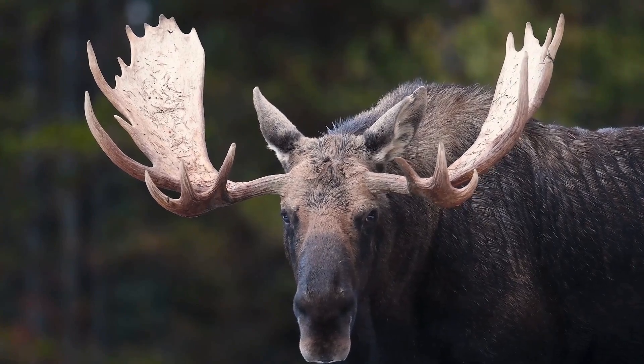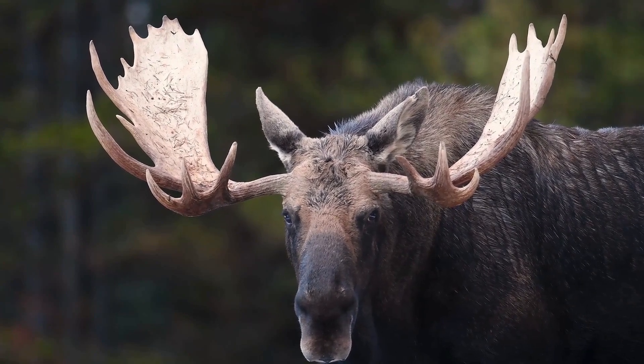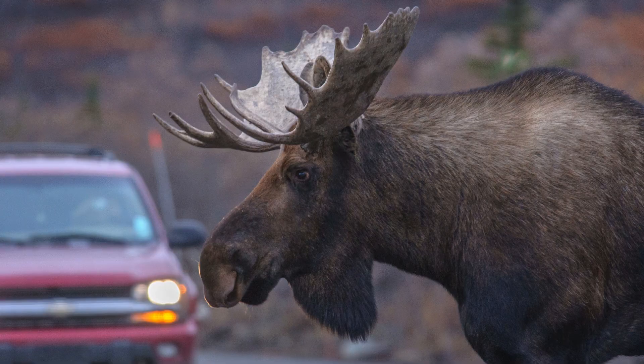Moose are humongous and easy to spot, weighing in at an average of 1200 pounds or 630 kilograms for males. The antlers alone can weigh 50 pounds. At about half the weight of a small car, a collision with a moose can be perilous.